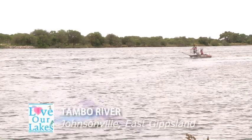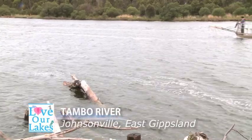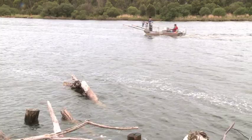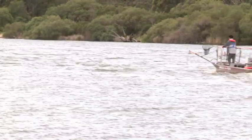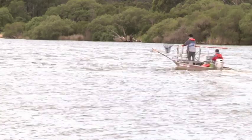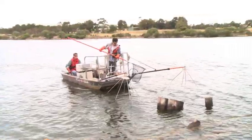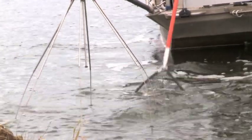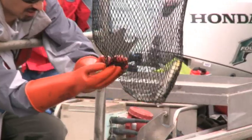If you ever spot this peculiar-looking tinny cruising the rivers and lakes of East Gippsland with what looks like strange antennae reaching from its bows into the water, rest assured they're fishing all right, but only to help keep the lakes and their fish populations healthy. Adrian Kitchingman and Jason Leschke are from the Arthur Rylah Institute for Environmental Research in Melbourne, and with funding from the Gippsland Lakes Environment Fund, they spend a portion of their year doing vital research out on the water.